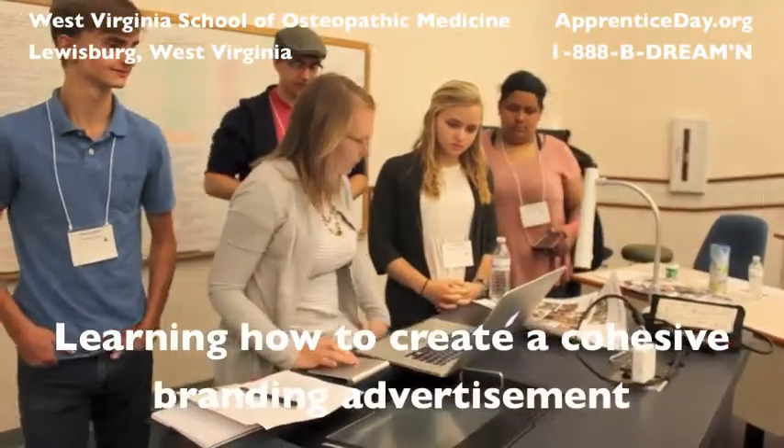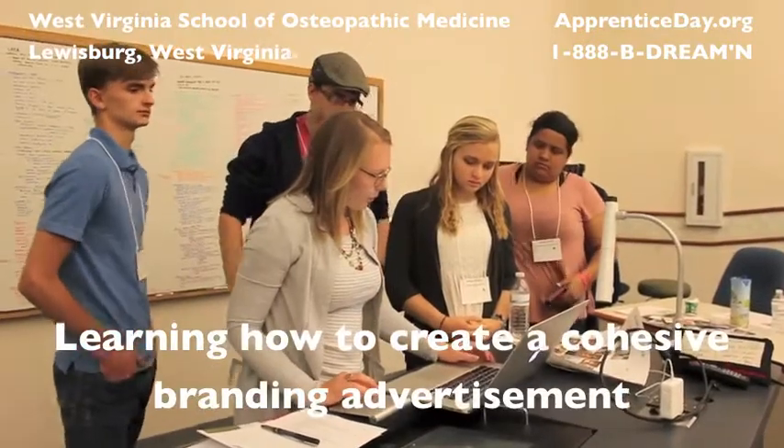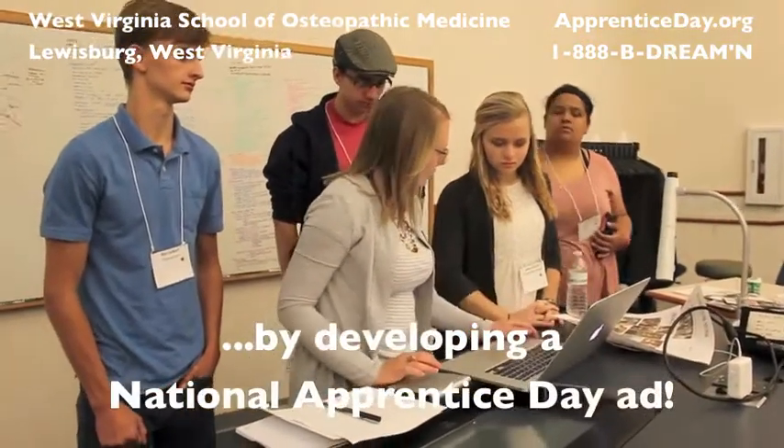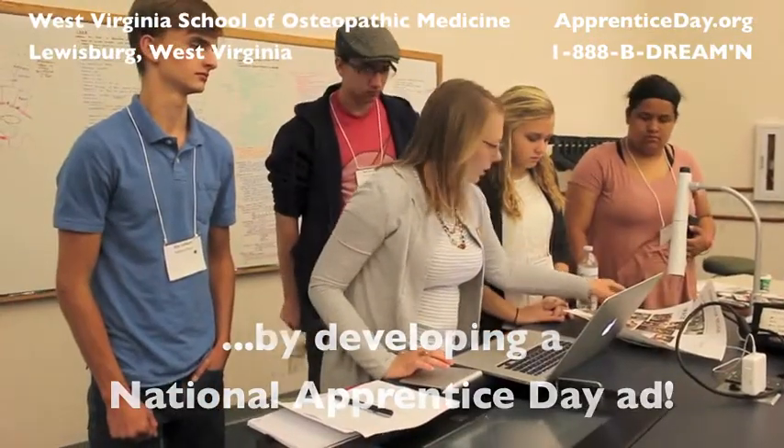In the Marketing and Communications Department, the students learned how to create a cohesive branding advertisement by developing a national Apprentice Day ad, which you can see at ApprenticeDay.org.